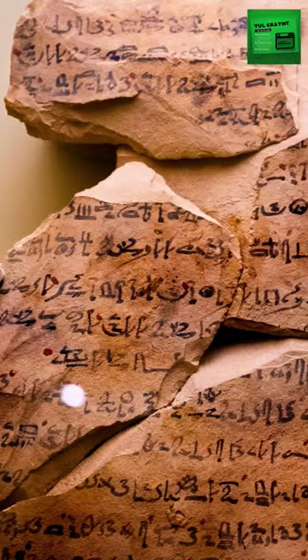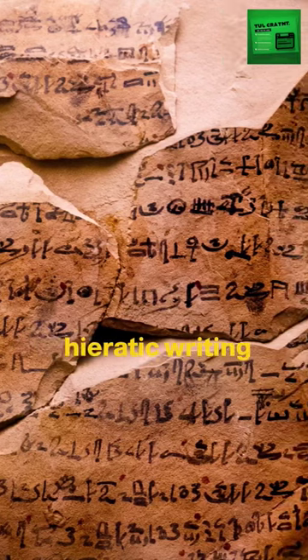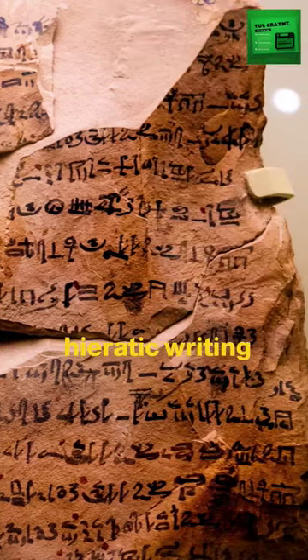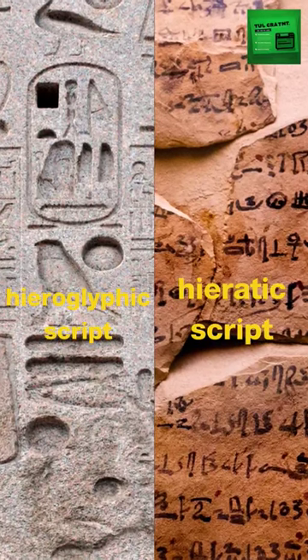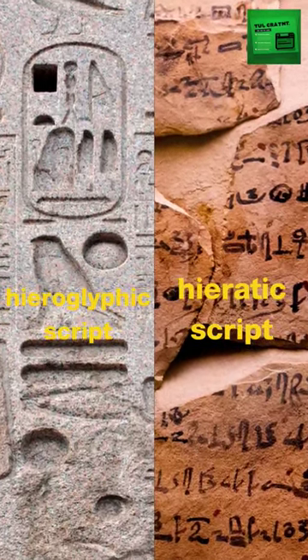Yet, for their everyday writing, Egyptians used a different script called hieratic, first used around 3100 BC. Where hieroglyphs are grand and complex, hieratic was simpler and faster to write.